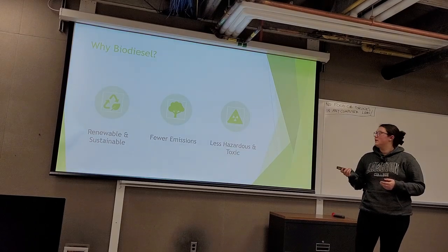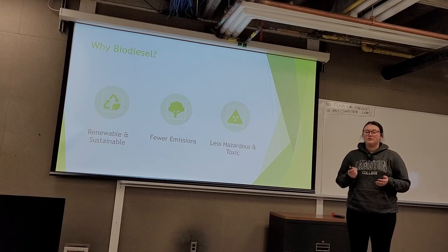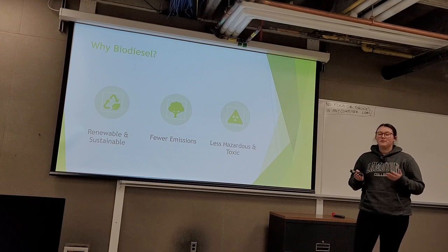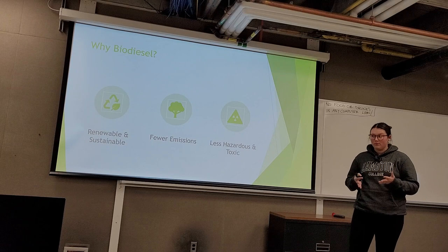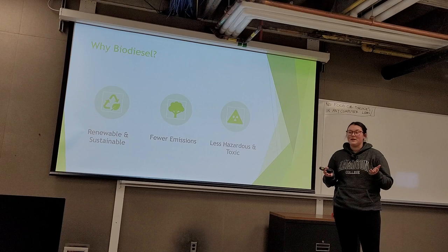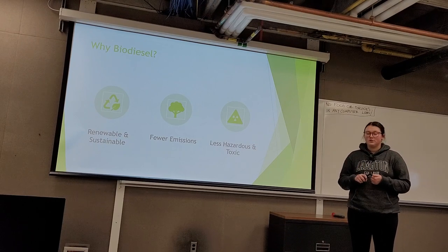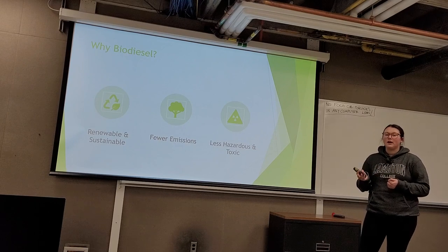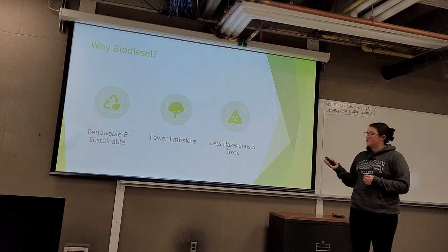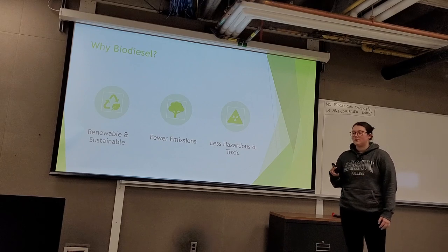So why biodiesel? It has many advantages. First, it is renewable and sustainable. Unlike fossil fuels, biodiesel's feedstocks can be replenished using natural processes like farming, so feedstocks can continuously keep growing. Secondly, it contains fewer emissions — it reduces carbon dioxide, NOx, particulate matter, and hydrocarbons, all while reducing greenhouse gas emissions. And lastly, it is less hazardous and toxic, safer to store and transport than diesel fuel, with a higher flash point making it less combustible.